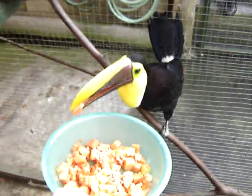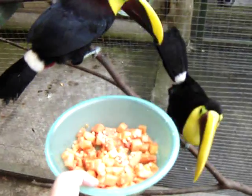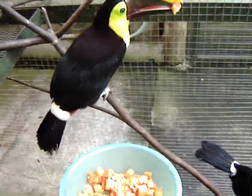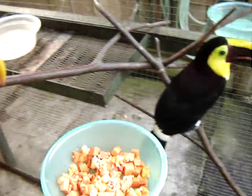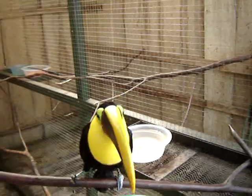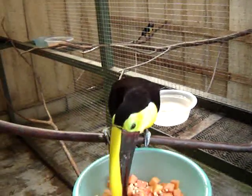Come on, you want some? Swainson's Toucans enjoying a yummy breakfast at the Toucan Rescue Ranch.